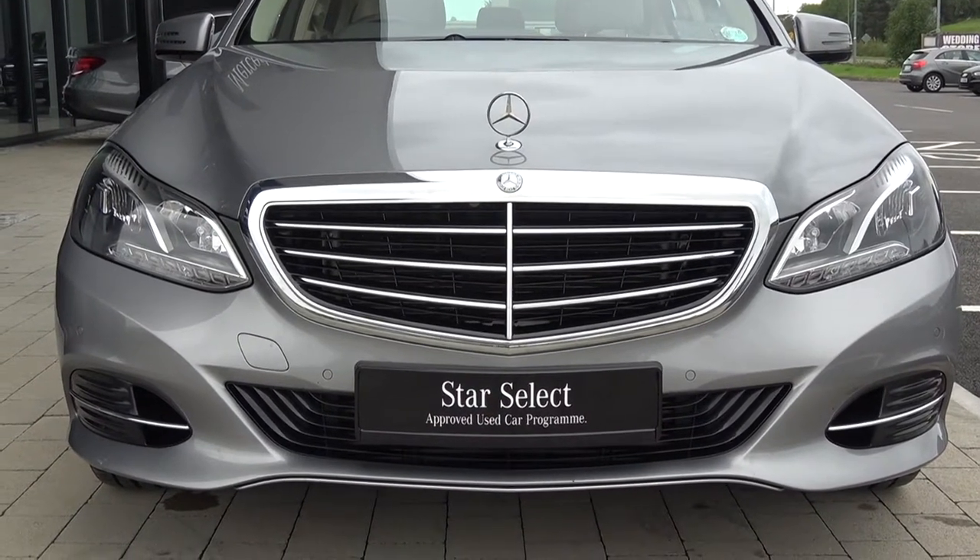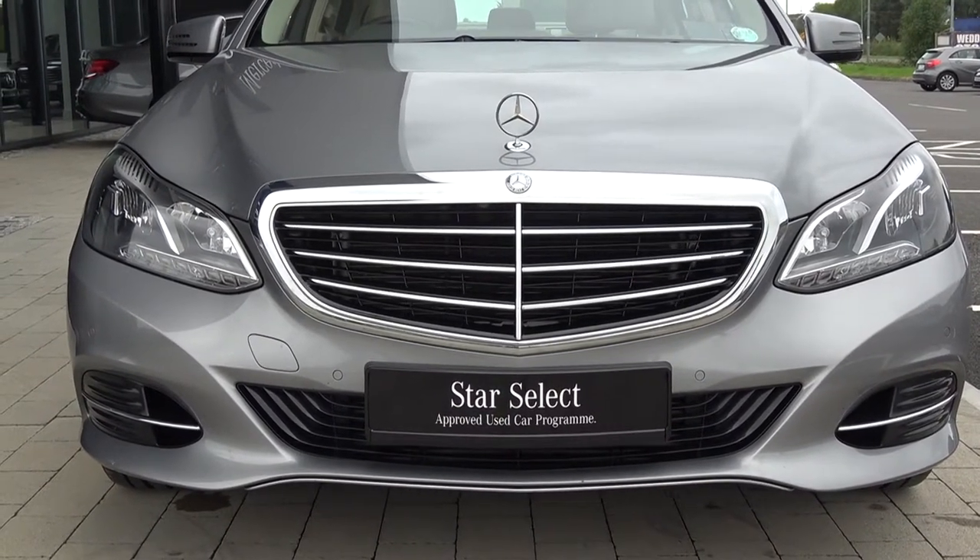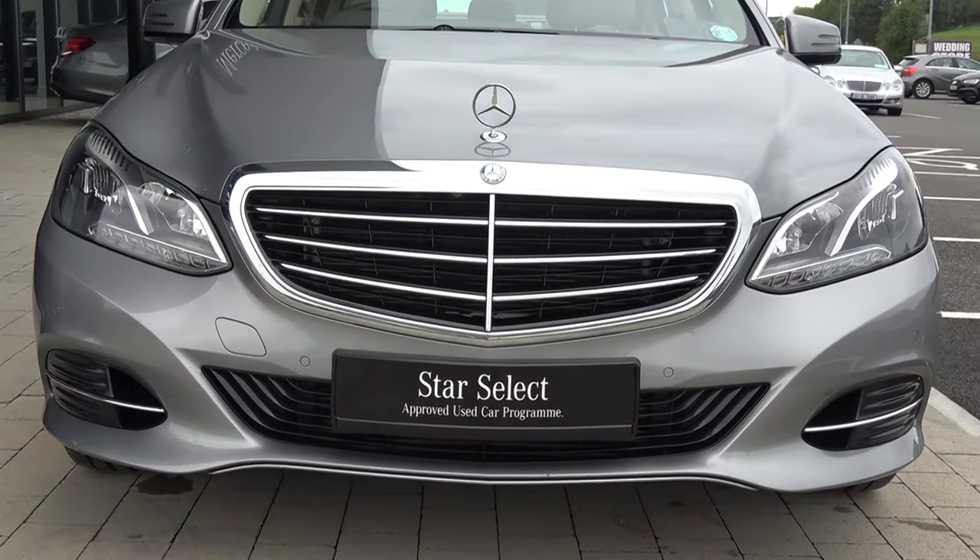Now swiftly moving on, we have your LED daytime running lights, front parking sensors, and note the elegant chrome trim finish on your front grille.